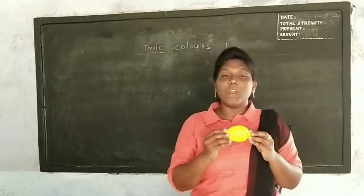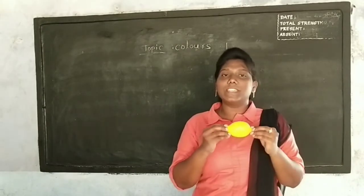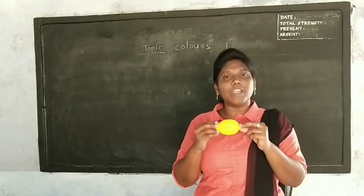Yellow, yellow. The lemon is yellow. Yellow. The lemon is yellow. The lemon is yellow. Yellow.